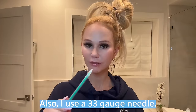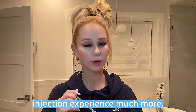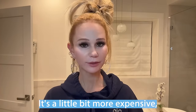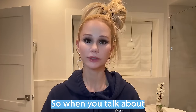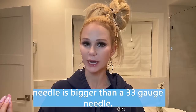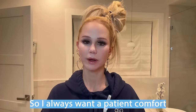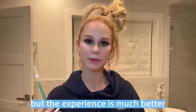I use a 33-gauge needle — the smallest needle available on the market — and it makes the Botox injection experience much more pleasant for the patient. It's a little more expensive, so a lot of offices don't want to pay the extra money and instead use 30-gauge needles, which are bigger. When talking about needle size, the lower the number, the bigger the needle — so a 30-gauge needle is bigger than a 33-gauge needle and hurts more. Patient comfort is a priority in my office. It costs more, but there's less bruising and less discomfort. After injecting for 15 years, I've actually never not used a 33-gauge needle.